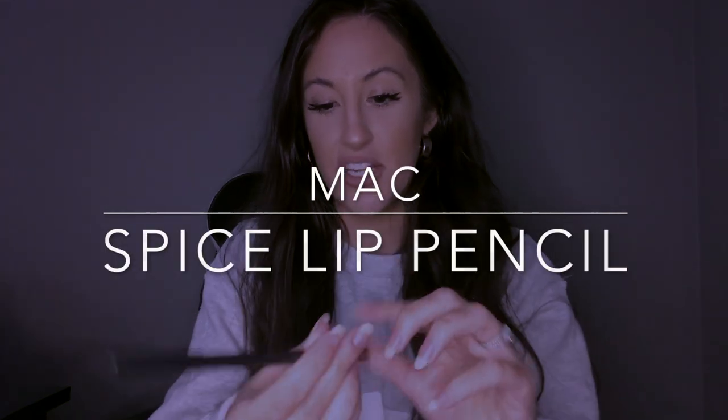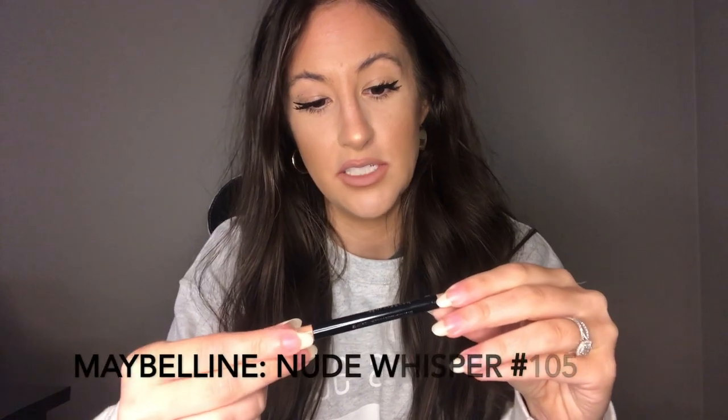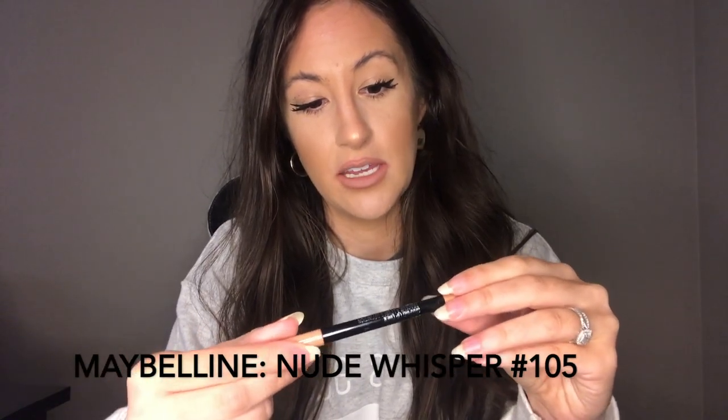My next lip combination is MAC's Spice Lip Pencil. When I first tried it I wasn't sure about it because it's a very warm color — it almost had a little tint of red. But I found a good color that matches well with it: the Maybelline Color Sensational Lip Shaping Liner in the shade Nude Whisper, number 105. I put the Spice around the outline of my lips and then put the Maybelline in the center so it's not so deep of a red — it gives you a very nice light nude shade. I like this a lot for just running errands.